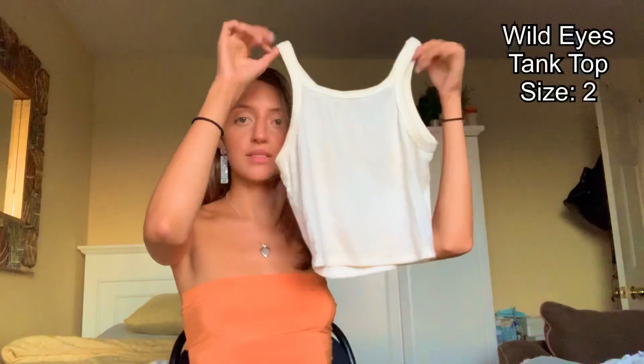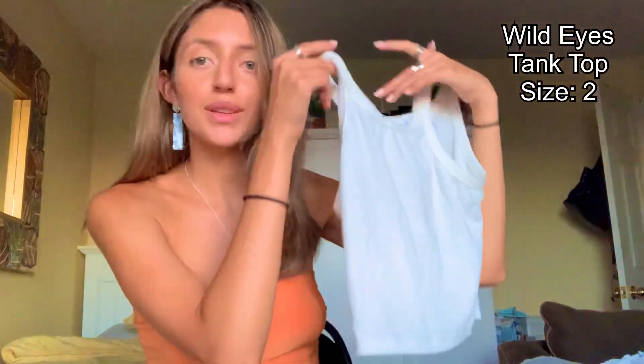The next top I got is this one. This is also in a US size 2. It's super comfortable and soft. Honestly, I've worn this one already like three or four times. I'm a huge fan of it, and especially for the summer it's just such a basic — you can wear it with anything.